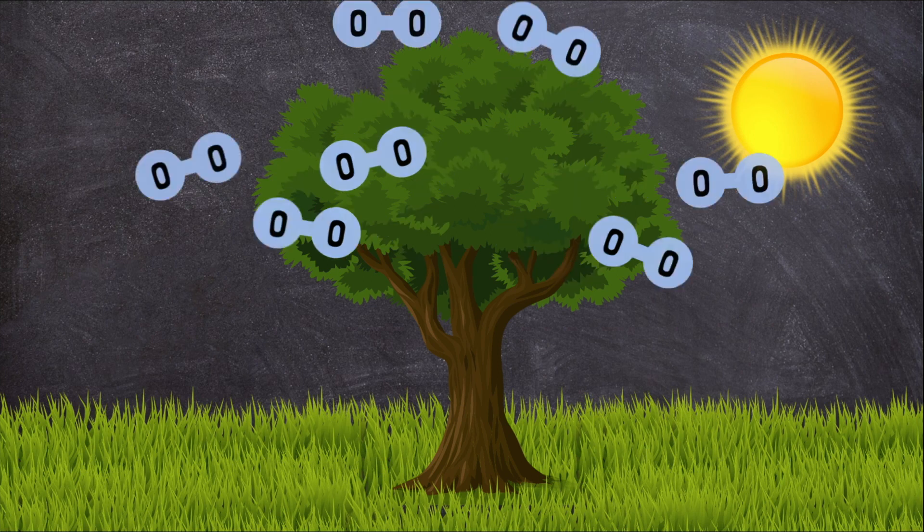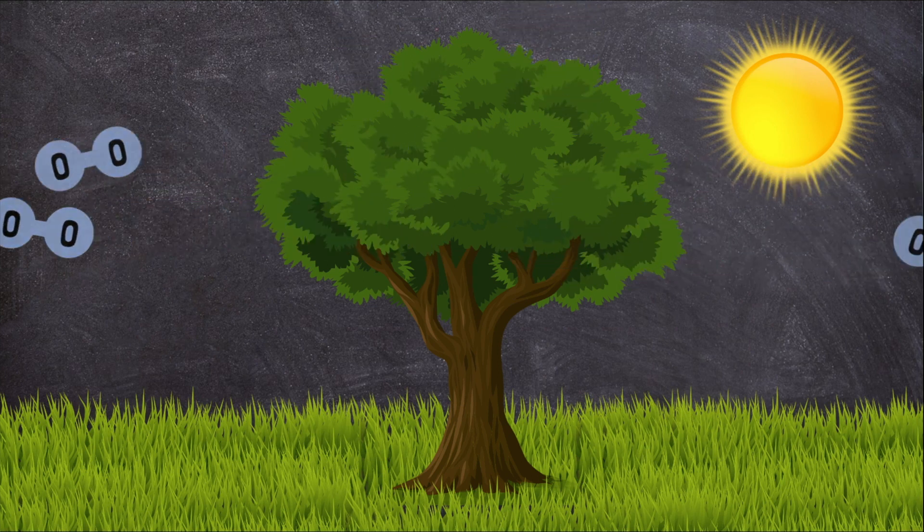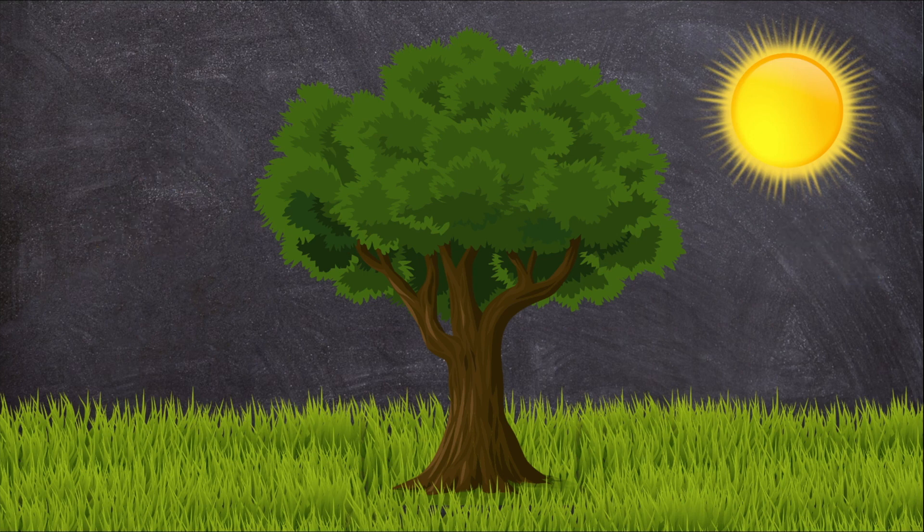Photosynthesis also releases oxygen into the air. Without oxygen to breathe, humans and most other animals could not survive.